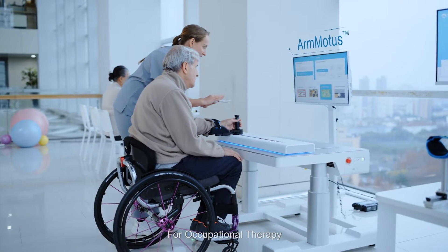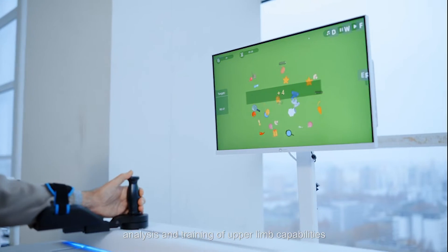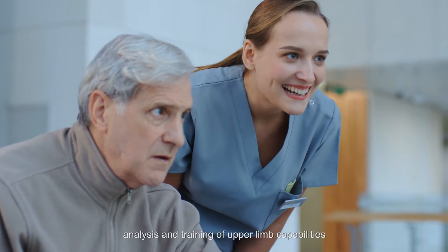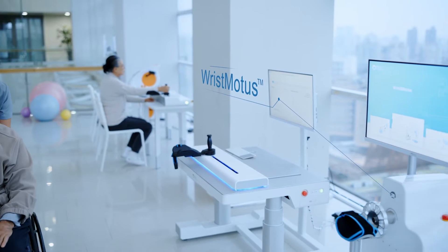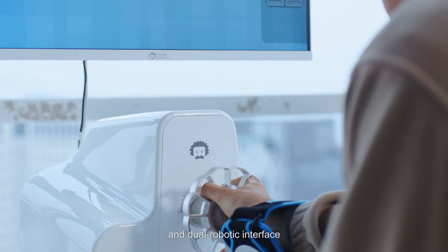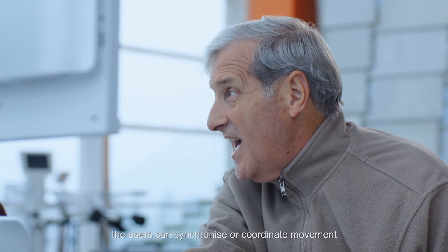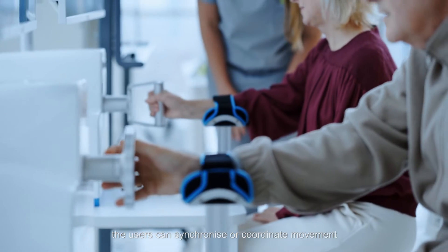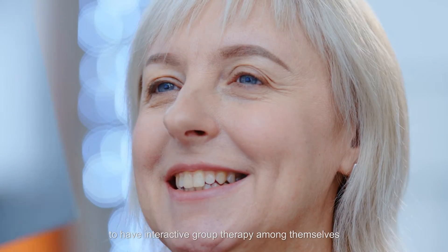For occupational therapy, rehabilitation robots offer comprehensive analysis and training of upper limb capabilities. The devices also support wireless connection and dual robotic interface. Based on real-time force feedback, users can synchronize or coordinate movement to have interactive group therapy among themselves.